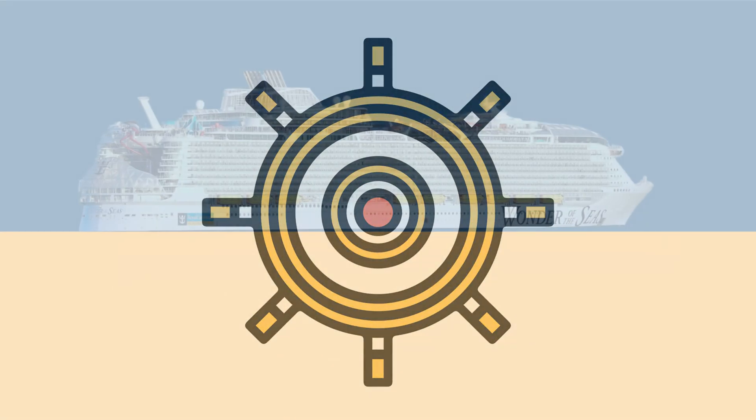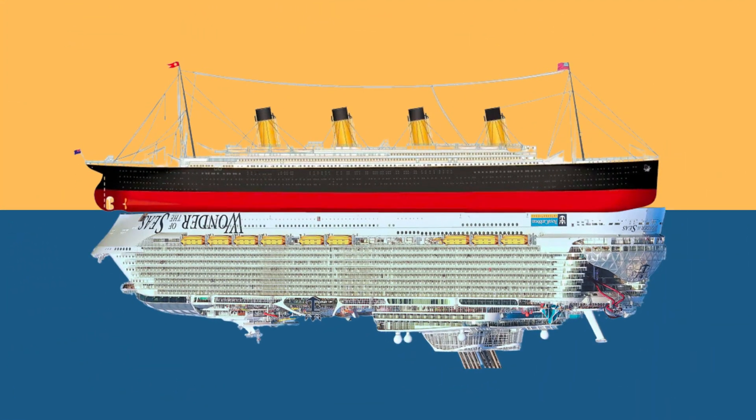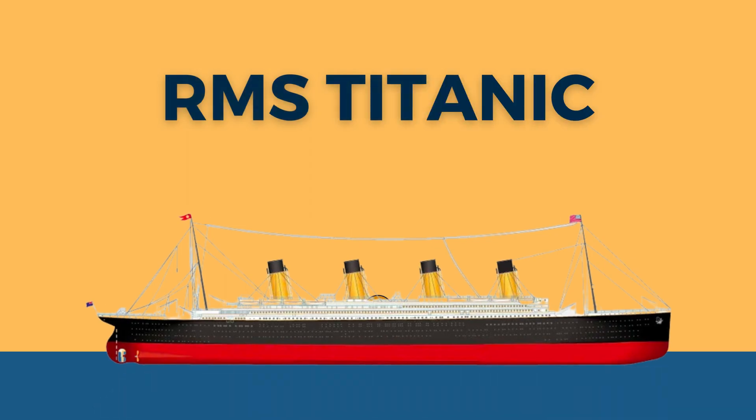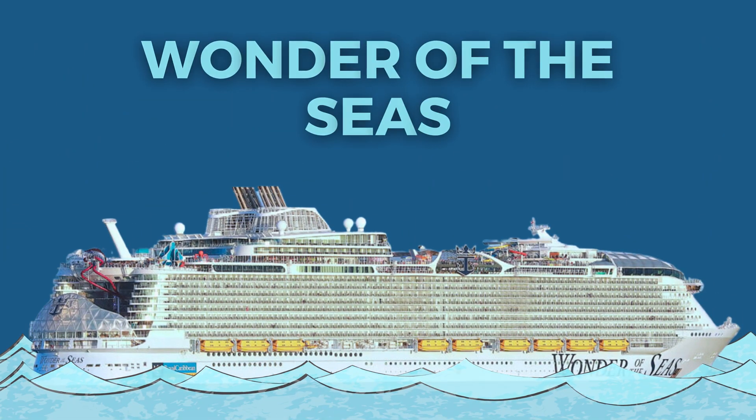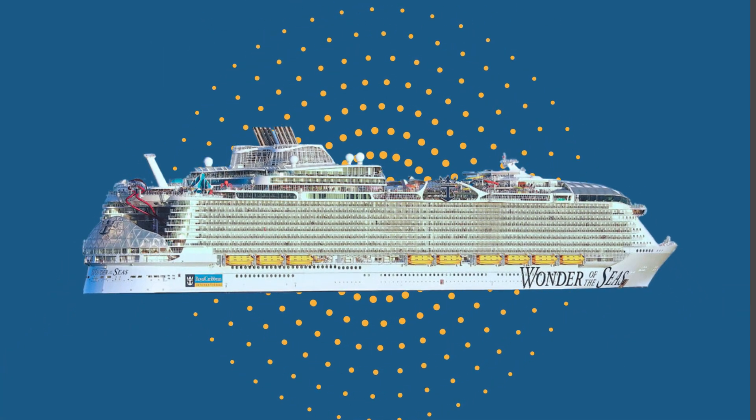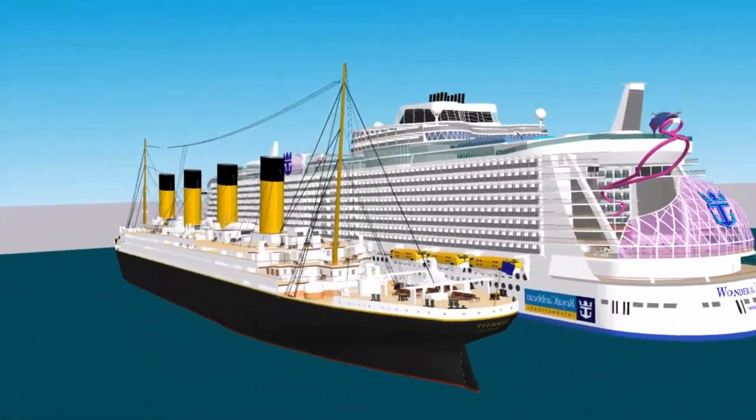In the grand theater of maritime history, two colossal vessels stand as iconic beacons. The RMS Titanic, a symbol of early 20th century opulence, meets the Wonder of the Seas, a marvel of the 21st century. Let's embark on a voyage through time as we compare these two maritime giants.